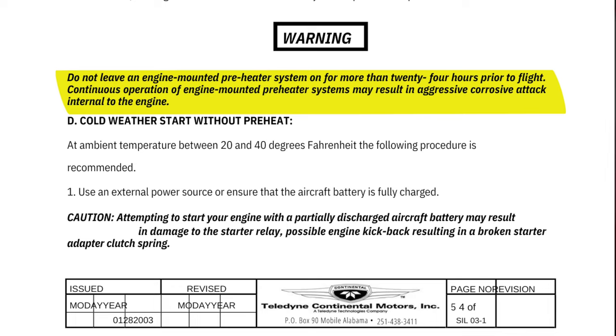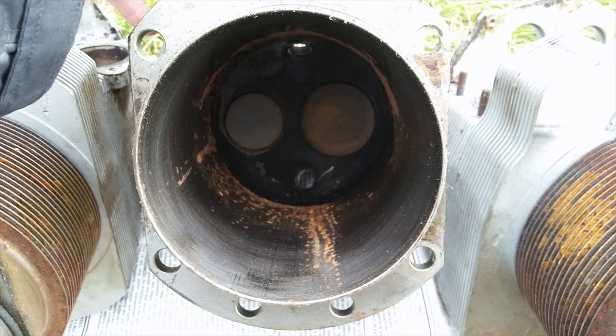Continuous operation of the engine-mounted preheater system may result in aggressive corrosive attack internal to the engine. The small amount of moisture in the oil that accumulates during normal combustion will evaporate from the oil, and with nowhere to escape, the moisture will condense inside the crankcase, cylinder walls, and so on, which can lead to corrosion. This is why many recommend the top-down heating method over simply using a heat pad on the oil sump — heating the cylinder heads and allowing that heat to penetrate downward through conduction. A few hours of oil pan preheat then running the engine at operating temp will evaporate the moisture and expel it through the running engine. If you're leaving heaters on constantly for days or weeks between flights, you should definitely rethink your preheat protocols.